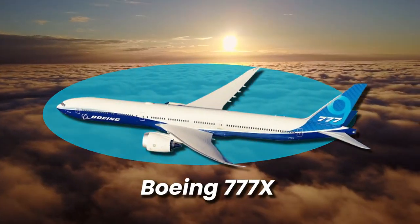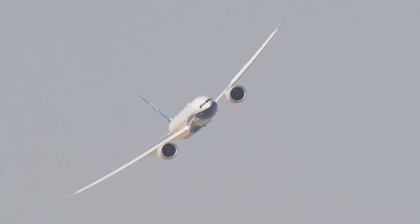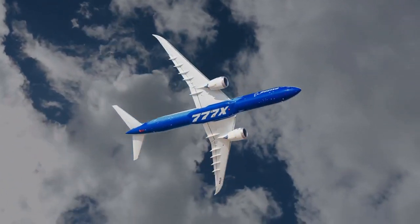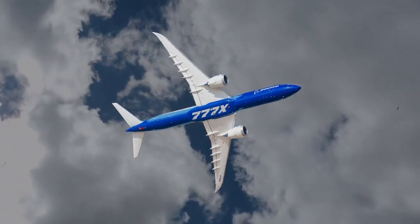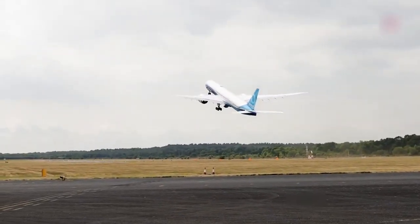The Boeing 777X has been at the epicenter of industry buzz and anticipation for years, and justifiably so. Labeled as the world's most capacious and fuel-efficient twin-engine commercial aircraft, its awaited debut has been delayed from its initial 2020 launch target.